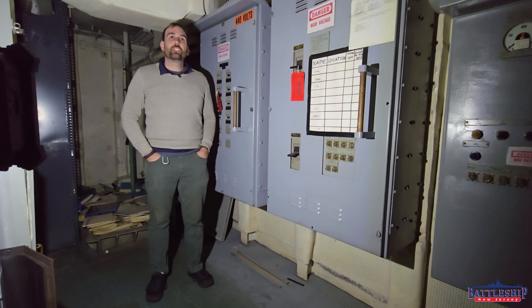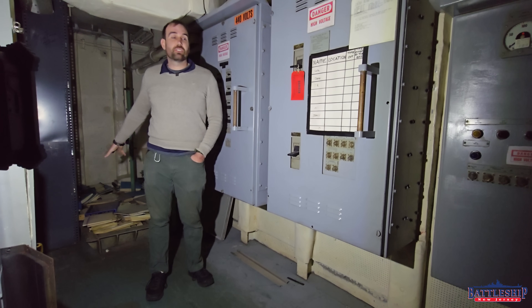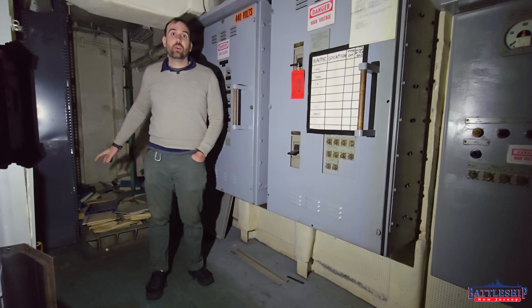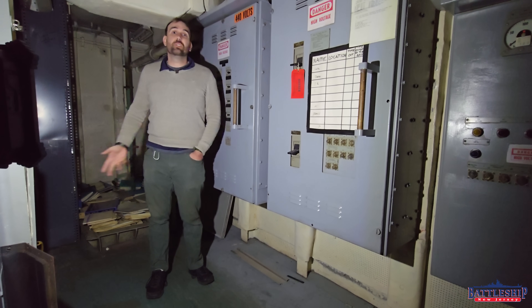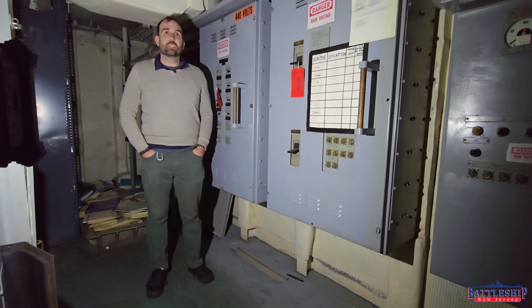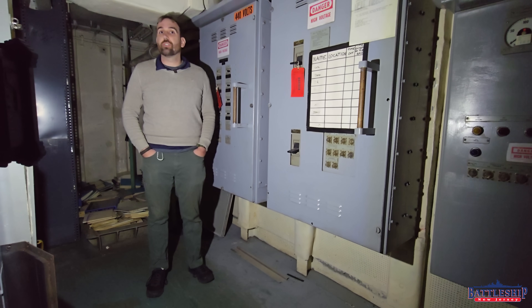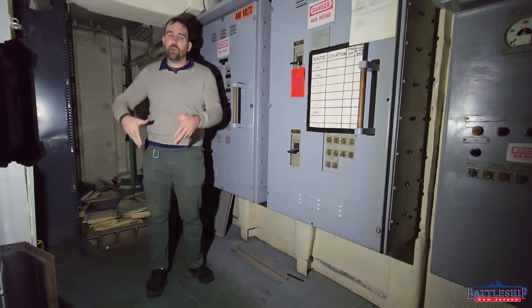Shortly after the ship was given to the museum, and before we even opened, the Navy decided that the three 400 hertz generator sets we had on board were still functional enough that they could use them on other ships. So they sent a team of folks down to disassemble them and hoist them up by essentially one of the powder loading trunks to get them up out of here, and it breaks down into relatively small components. They got it out of here.